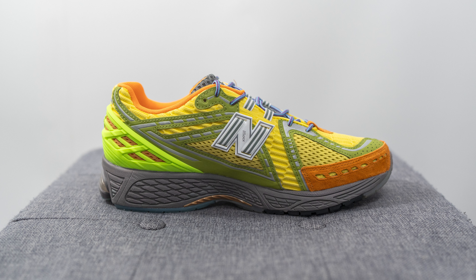These retailed for a price of $185 USD or $260 CAD converted, and the stock code for this shoe is M1906RBR.